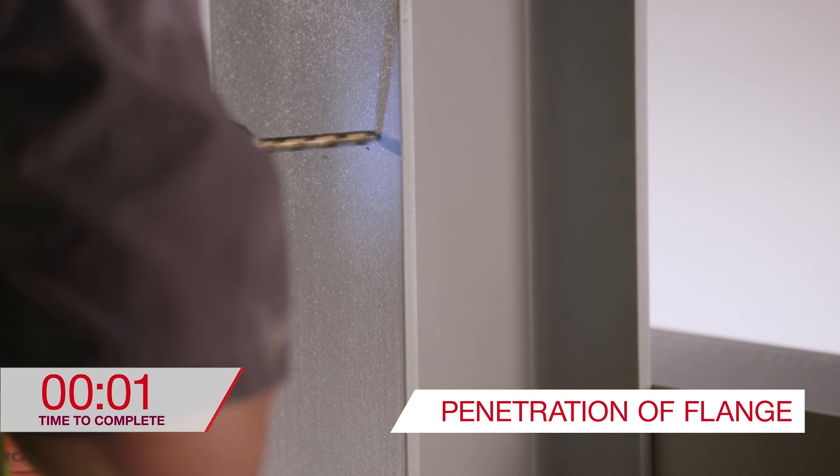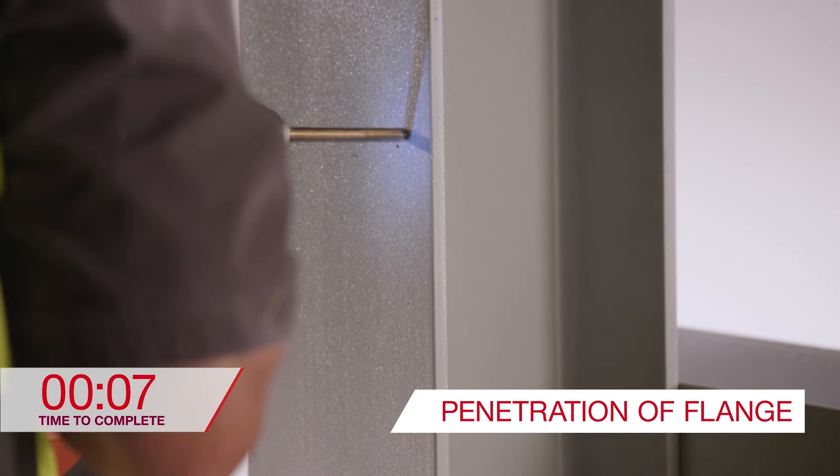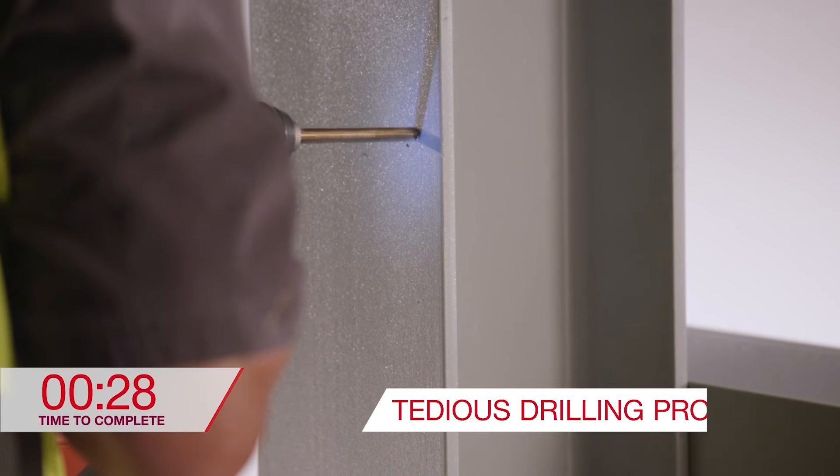Through bolting requires penetration of the flange, which can be a long and tedious drilling process, especially with thick steel flanges. The installer needs access to both sides, and often must handle a lot of small parts like bolts, nuts, and washers.